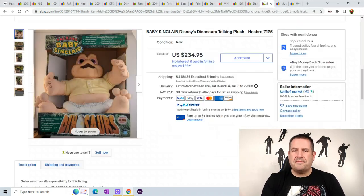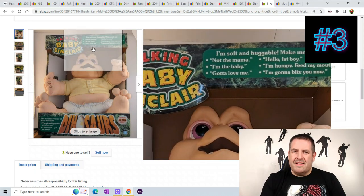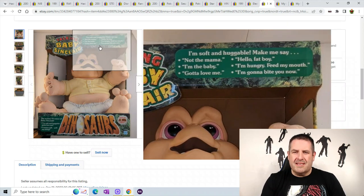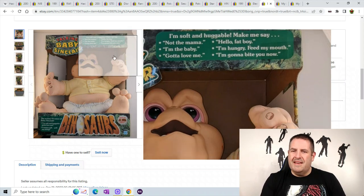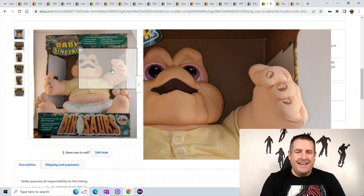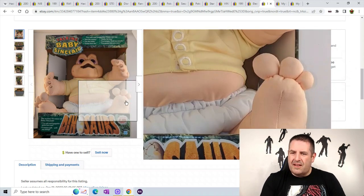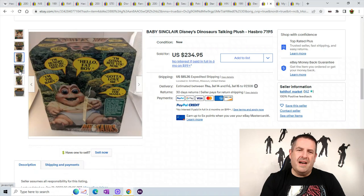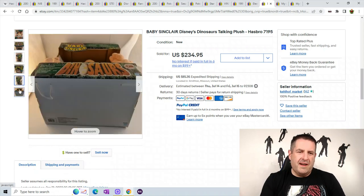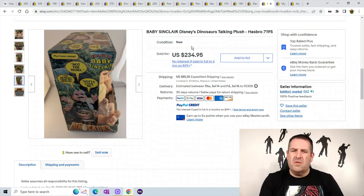Number 3 is Baby Sinclair, the dinosaur talking plush. As you can see, he says a whole bunch of things: "Not the mama", "I'm the baby", "Gotta love me", "Hello fat boy", "I'm hungry", "Feed my mouth", and "I'm going to bite you now." He has cool nails. These are all over the place, so if you find any of these — whether it has a box or not — make sure you pick them up. He sold for $234.95 plus $81.35 shipping.